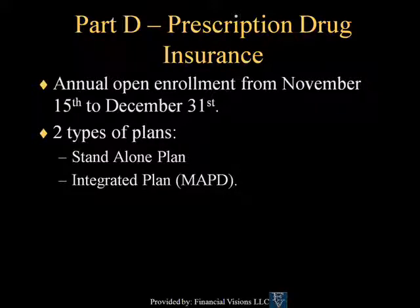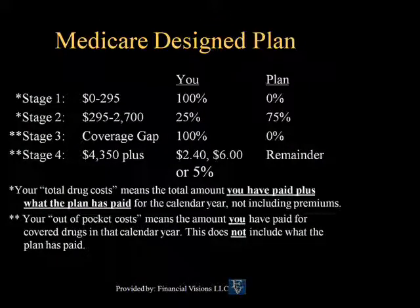Medicare Part D is prescription drug insurance. Open enrollment is every year from November 15th to December 31st, at which point you have one option to change between any drug plan that you would like. There are two types of Medicare Part D plans: a standalone plan, which works in conjunction with traditional Medicare Part A and B and a traditional Medicare supplement plan, or an integrated plan, which is the Medicare Advantage plan that also adds the prescription drug benefit. Medicare Part D plans are offered through private insurers and are required to be as good or better than the Medicare design plan. Under the Medicare design plan, there are four stages.